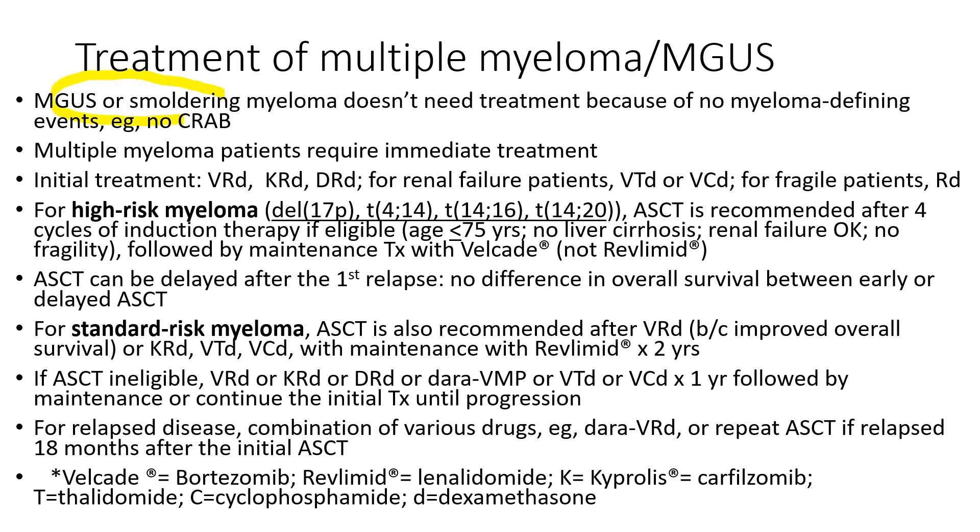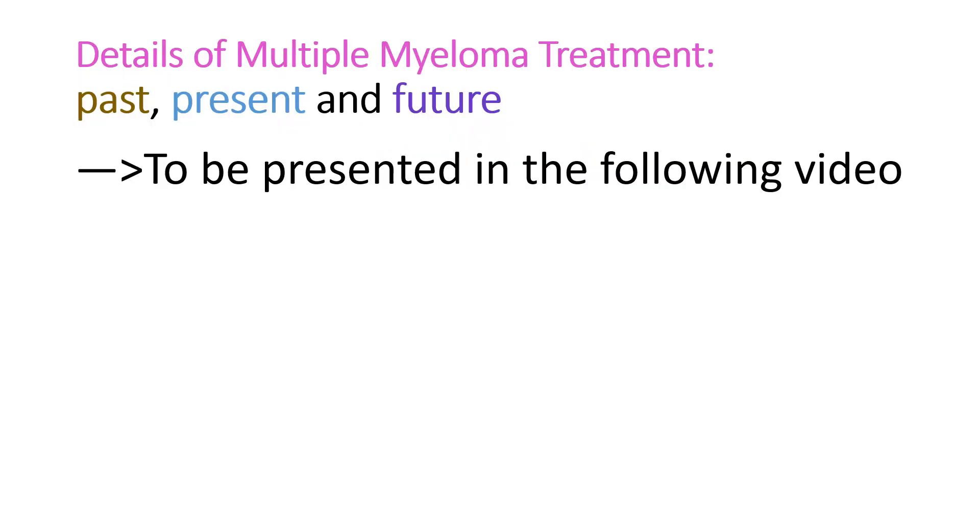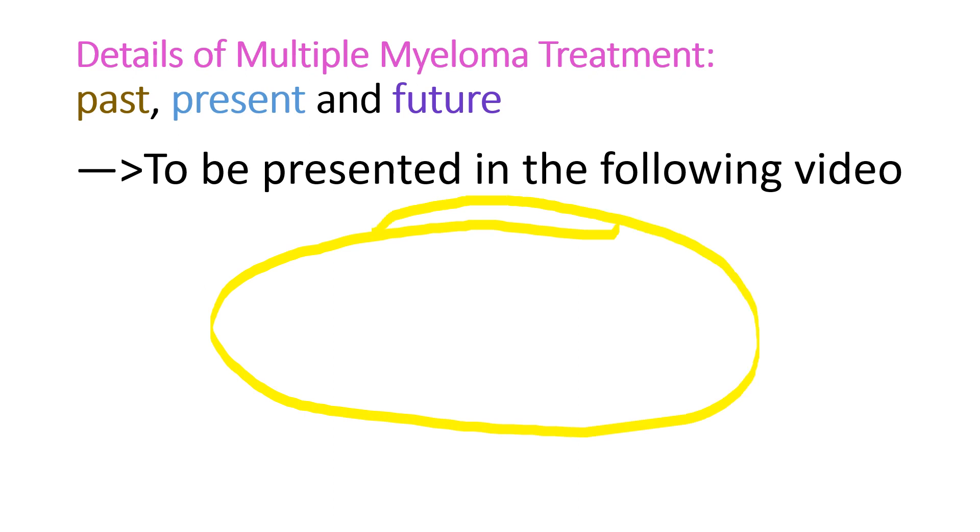Patients with MGUS or smoldering myeloma don't need treatment because they don't have any symptoms or signs, but multiple myeloma patients require immediate therapy. Because the treatment of multiple myeloma is a large subject, I will discuss it in a separate video presentation. Please click the link. Thank you for watching.